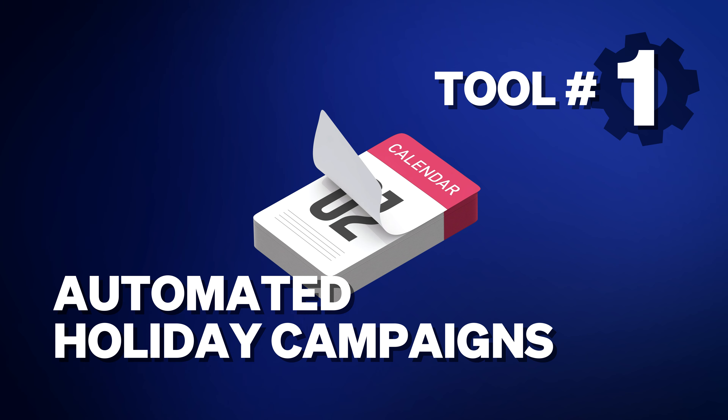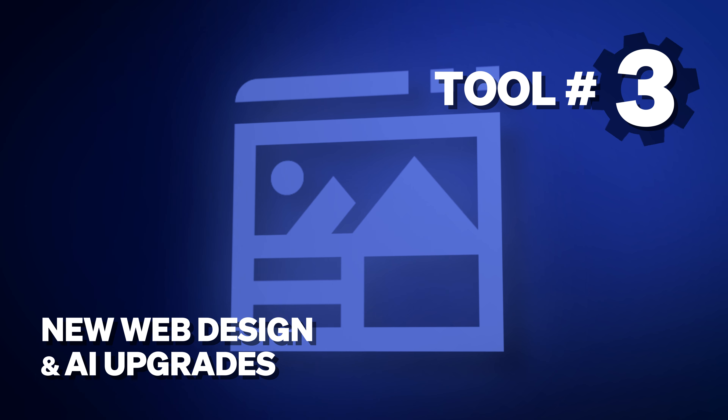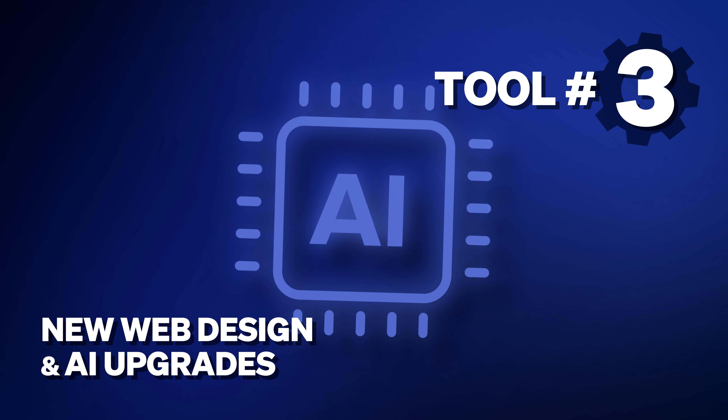These 90 new customers come without any additional effort on your part because the product automatically does it for you — that's the power of AI. So these are the three new tools we just released: one, the automated holiday emails; two, the text blast builder; and three, the new website design and AI built in for the dishes and surrounding cities. But there's even more that we're working on. I'll do another video this summer showing the new tools we're giving to local restaurants.